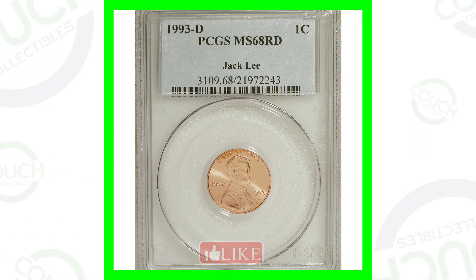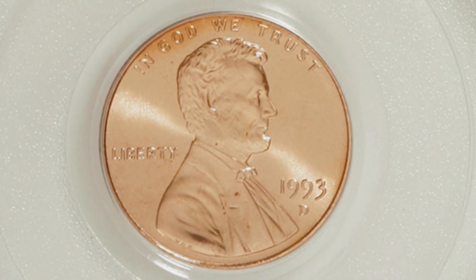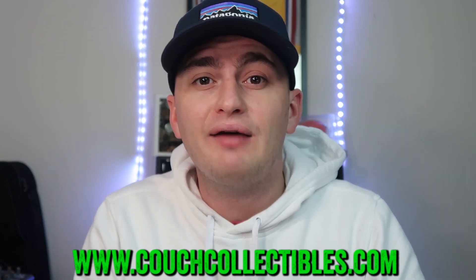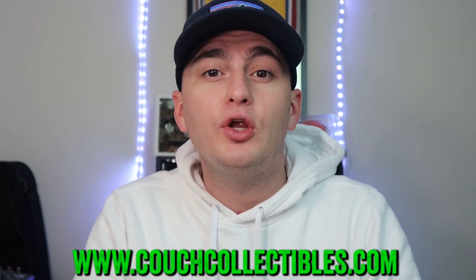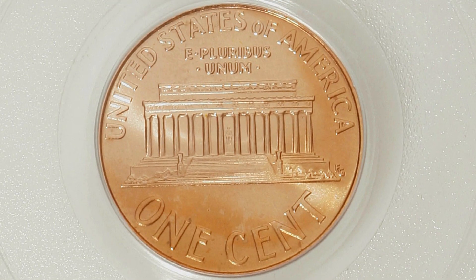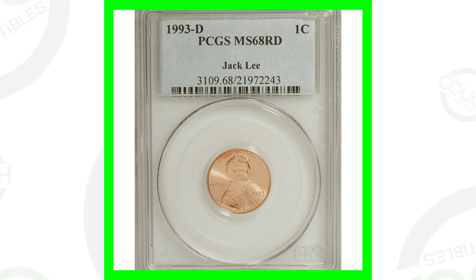Here's a 1993-D, and this one is graded at a mint state 68 red. If you're not familiar with coin grading, go to YouTube and type in 'Couch Collectibles coin grading' — I have about three different videos on that. The coin grading scale only goes up to 70, so a 68 is nearly a perfect coin, and that's why this penny sold for over $135.